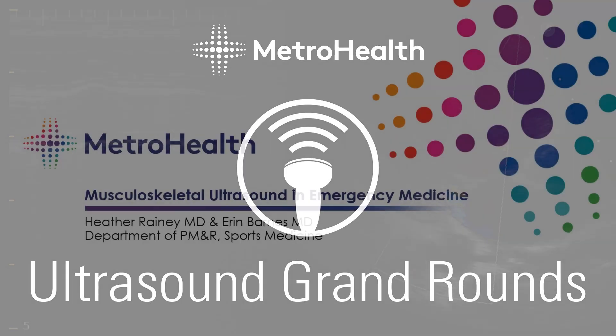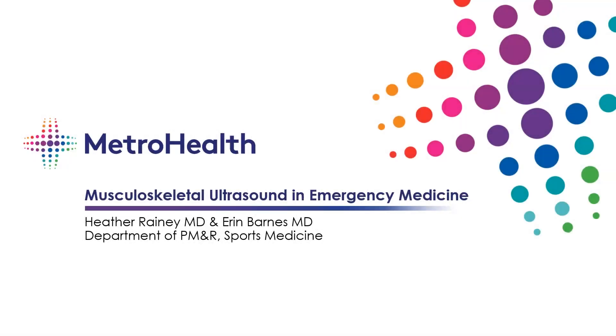Thank you everybody for joining us today for the ultrasound grand rounds this week. This is actually going to be the conclusion week for this academic year. We've had a nice long year and we've gone over great topics all the way from cardiac ultrasound to soft tissue ultrasound to first trimester ultrasound. And now we're going to wrap things up with a little MSK ultrasound. I've invited some of our MSK ultrasound experts here at Metro to the forum.